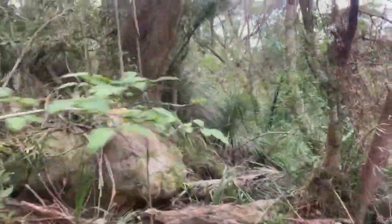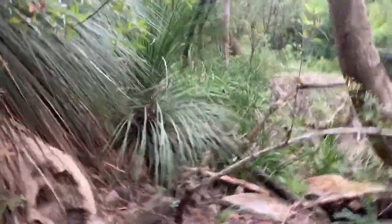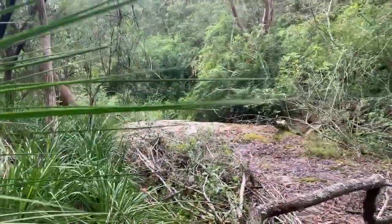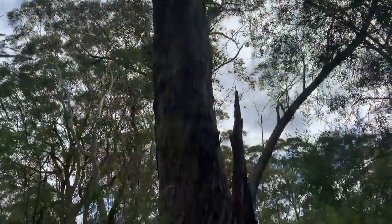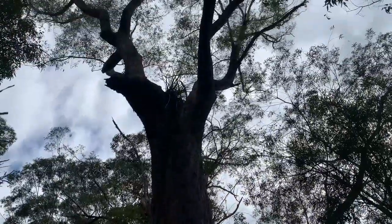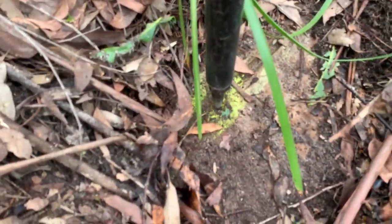There are worse places to be. That's a big tree. Here's another mark — not easy to see. Another rock mark, drill hole and wings.